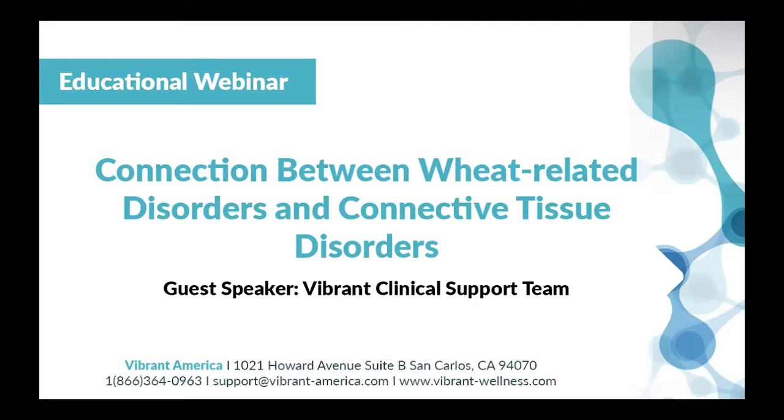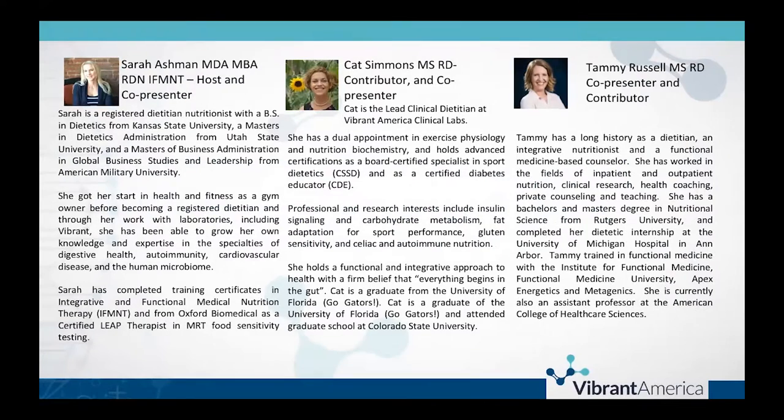On today's webinar, we have presenting Kat Simmons, the lead clinical dietician at Vibrant, who is located in Colorado. Under Kat's guidance, the clinical support team has really made an impact on the way that Vibrant's providers and patients are educated about their labs and the clinical interventions available to them. We also have co-presenting Suzanne Barker, a clinical dietician practicing integrative and functional nutrition located in Dallas, Texas area, and Tammy Russell, a functional dietician located in the Portland area. Tammy joined the team earlier this year and has really brought an immense wealth of experience in functional integrative nutrition.